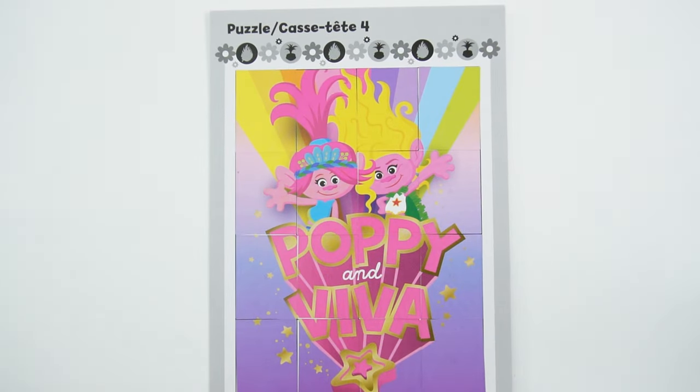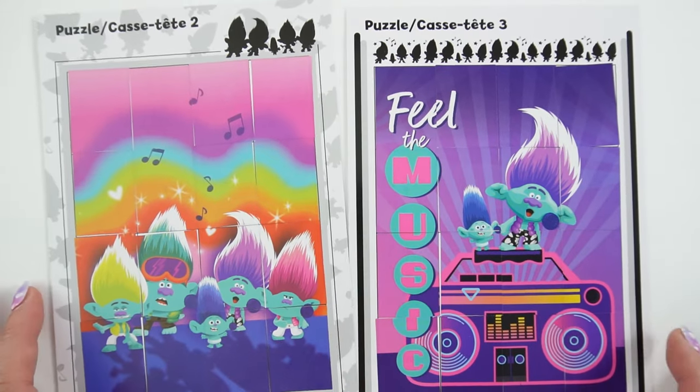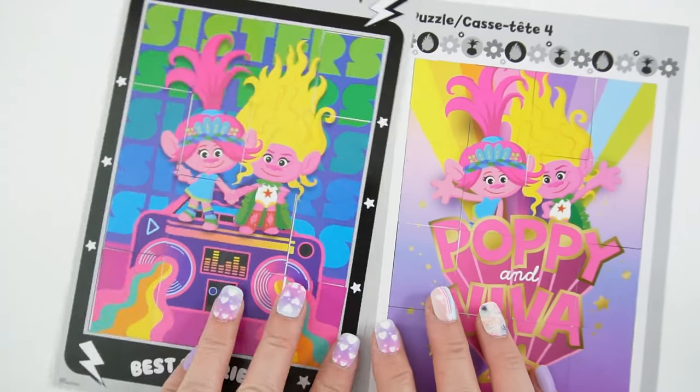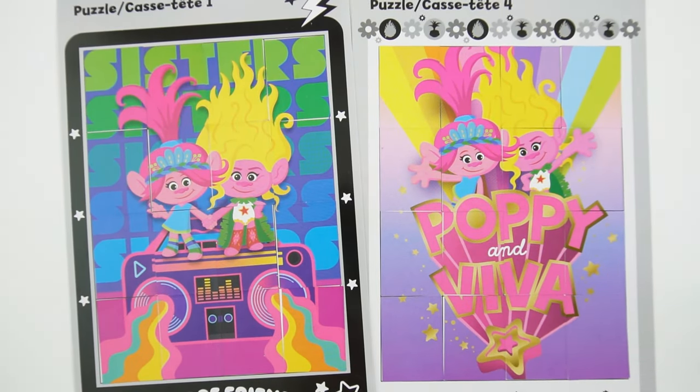What a cute picture. Alright everyone, we are done with our puzzle set. Wasn't this fun? We have two pictures of the Brozone and two pictures of Beepa and Poppy. If you enjoyed this video and want to see more like it, make sure to subscribe. I'll see you next time. Bye!